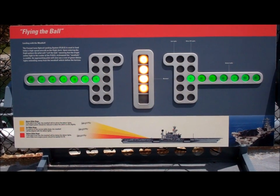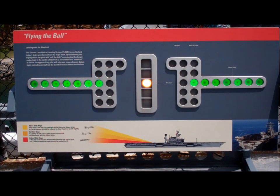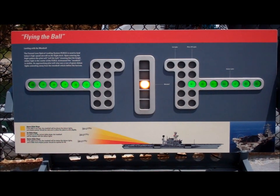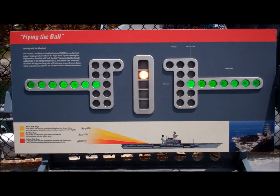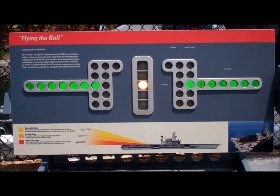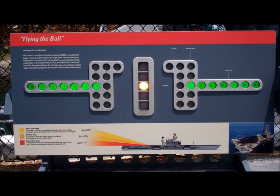If the aircraft is on glide slope, the pilot will see the meatball level with the datum lights. If the aircraft is slightly above glide slope, the meatball appears above the datum lights. Gently reducing engine power will bring the aircraft back into the right glide slope, and the meatball will appear level with the datum lights.